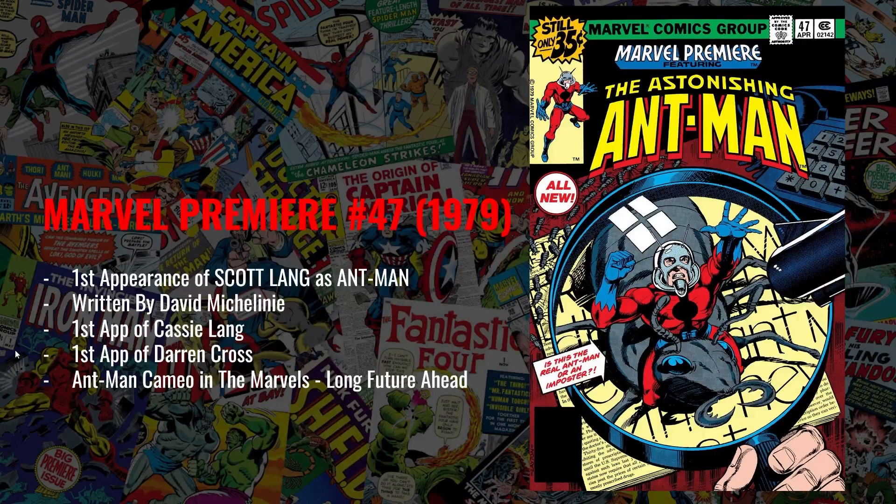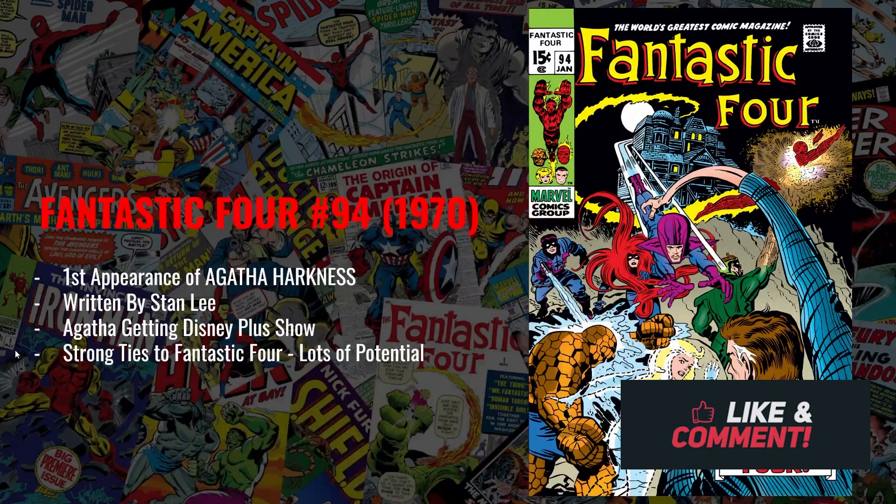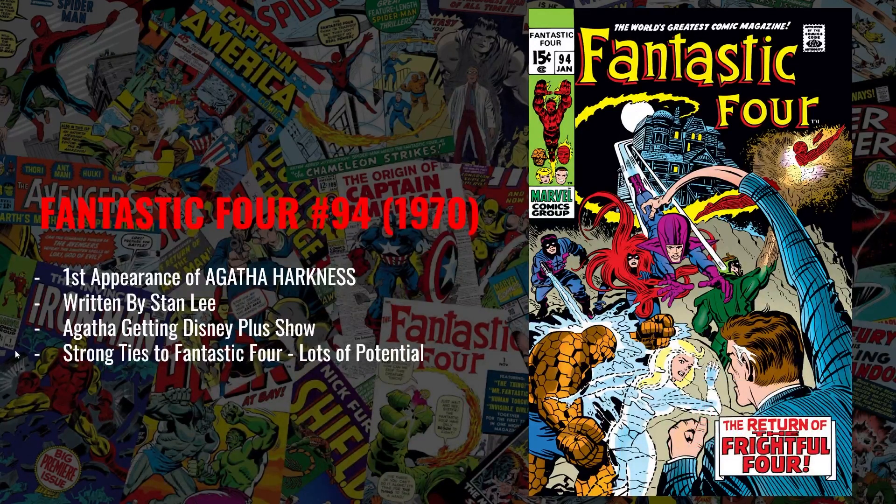On top of that, this is also the first appearance of Cassie Lang, the daughter of Scott Lang, who seems like she's going to have a significant role in the MCU in the future — she later takes up the mantle of Stature. This is also the first appearance of Darren Cross, played by Corey Stoll in the Ant-Man franchise, and he's going to be returning in Ant-Man number three. There are also talks that Ant-Man is going to be cameoing in The Marvels movie. If you can get this book around the $100 price point in VF to near mint copies, I think you're going to do really well.